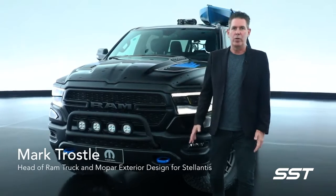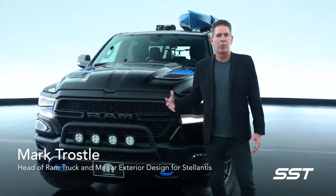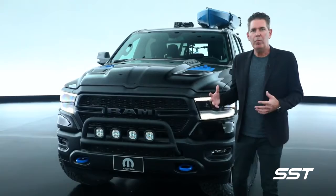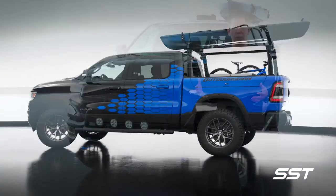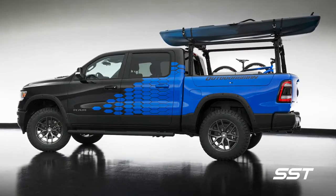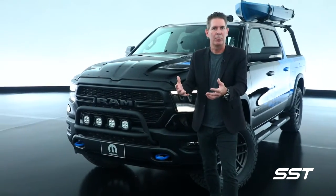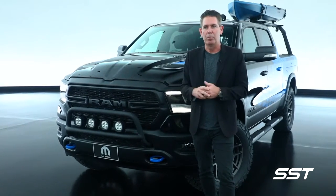Next up, we have our 2021 Ram Outdoorsman concept. We started with our Ram 1500 Bighorn 4x4 as the basis for this vehicle. We wanted to show that our customers use their trucks in so many different ways — the duality between work life and play life, and how we can integrate Mopar accessories to make our customers' lives more enjoyable.